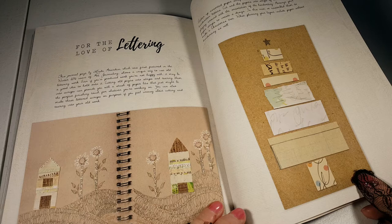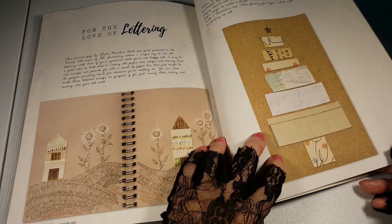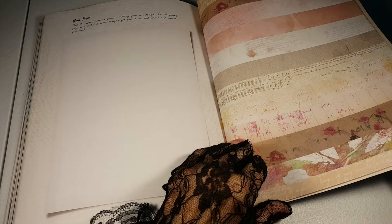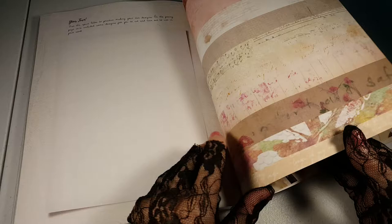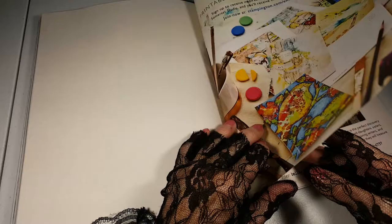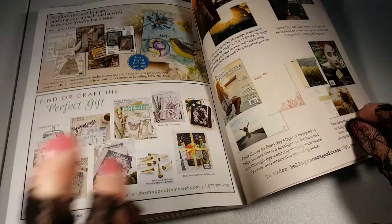For the love of lettering — the journal page by Linda Fernandez. That's interesting. Oh, and they want you to take this page and use it to create something like this, or this, or that.